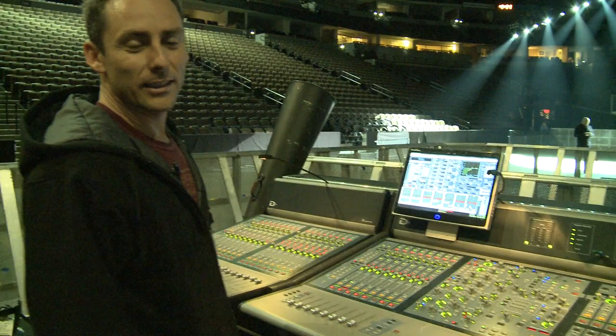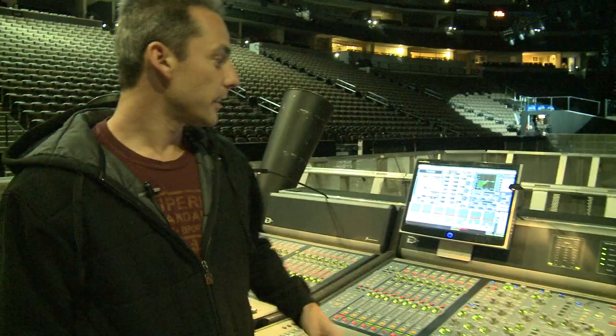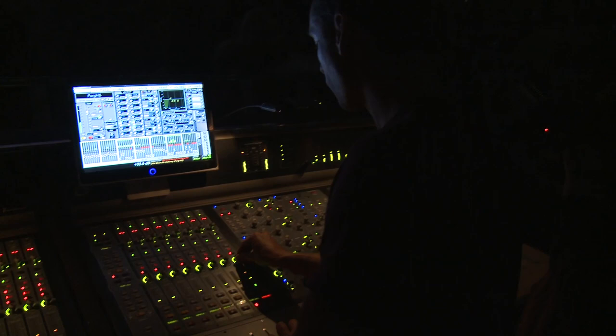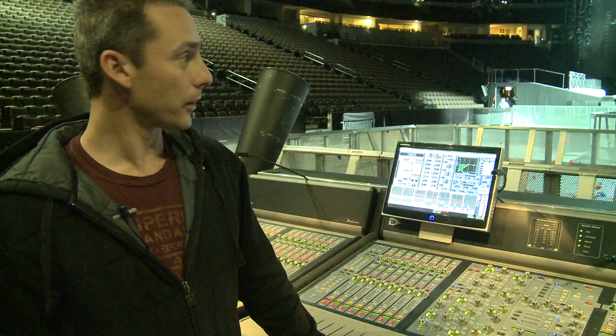I'm Dave Haynes and I do front of house for Black Eyed Peas. This is the DigiDesign Venue. This physical one was actually a gift to the Peas, I believe, five years ago from DigiDesign, because the Peas have always had a really good relationship with Pro Tools and with DigiDesign, and so they gave this to them for touring and gave them an Icon for the studio.